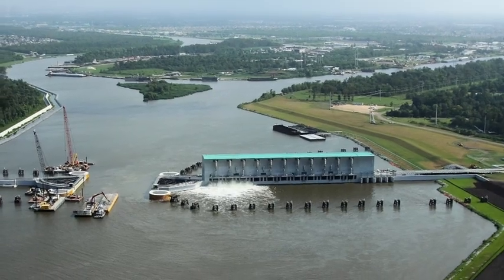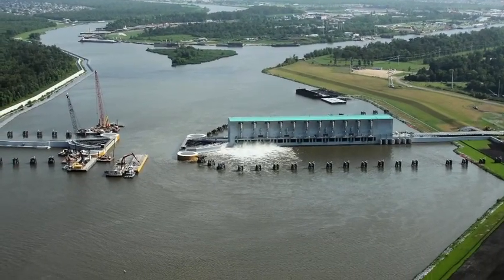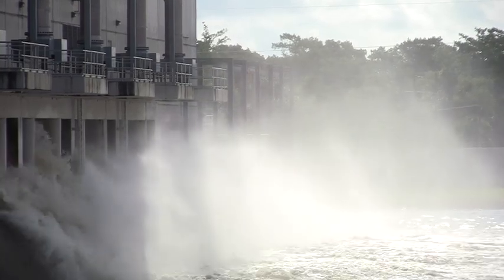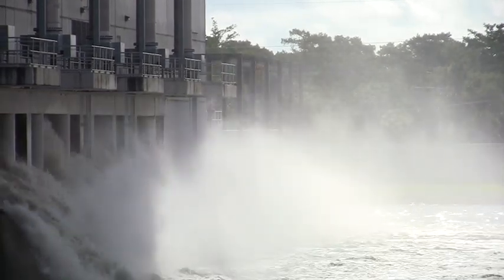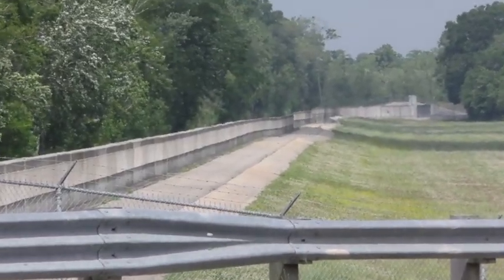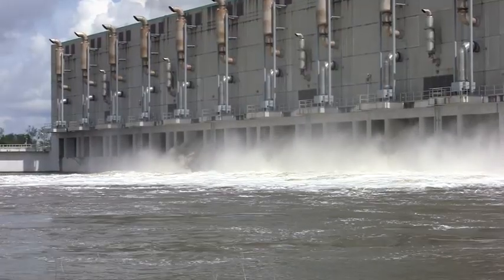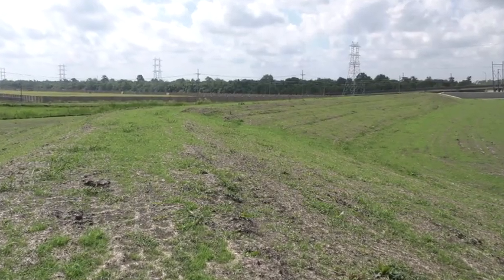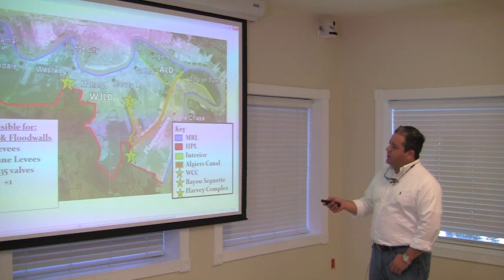High water pumped from streets and canals all over the West Bank of Orleans and Jefferson rushes downstream through the Harvey and Algiers canals during a storm. Then these gigantic pumps push that water downstream toward the Gulf. All those interior levees and flood walls are secondary lines of defense. The Southeast Louisiana Flood Protection Authority West now operates both this West Closure Complex and all those interior levees and flood walls, which are a constant work in progress.